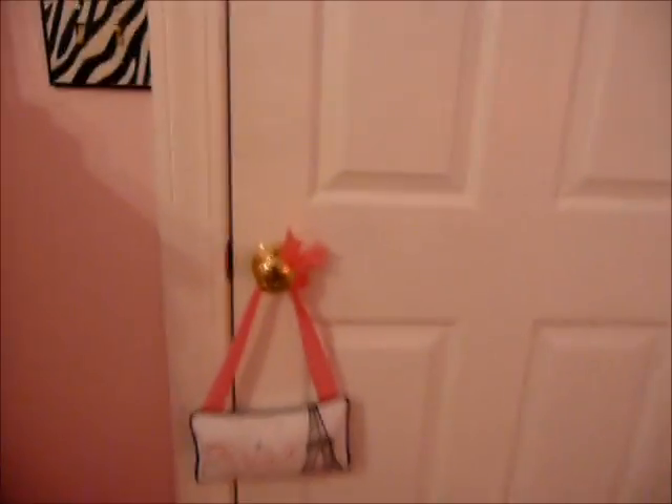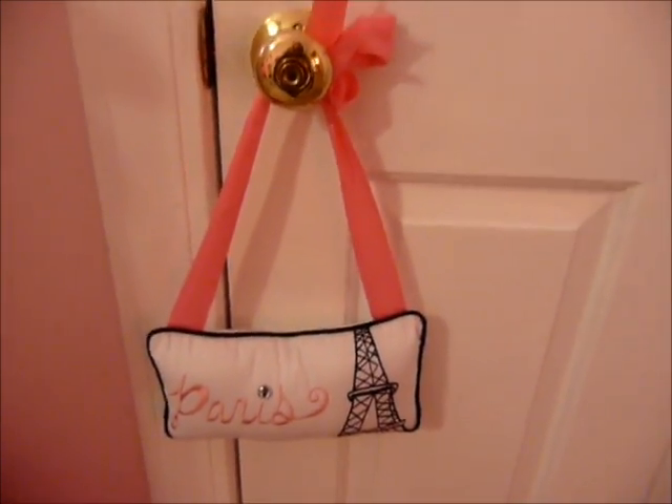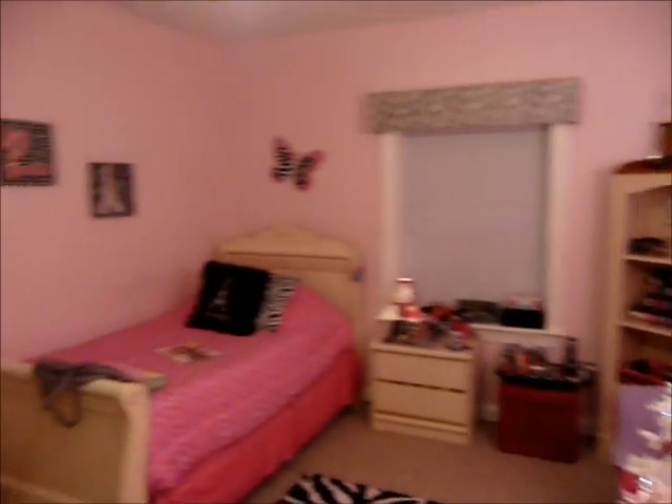Alright, so first this is my door. I'm on the inside of my room and on my door I have this really cute Paris pillow — I just think it's so cute and it goes with my room. Then I love this light switch because it's zebra and it's just really cute. And first I want to show you an overview of my room. If you hear some music, I am playing some music on my laptop.